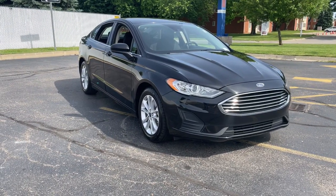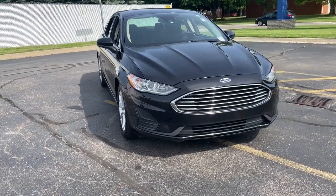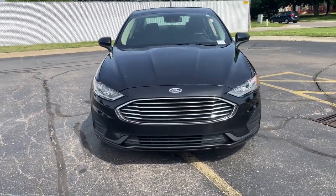Get a feel for the 2020 Ford Fusion. This vehicle still has fewer than 50,000 miles on the clock, so it won't last long.